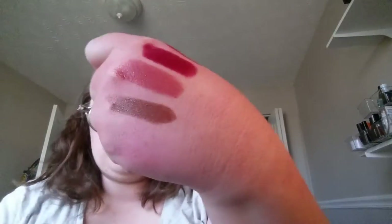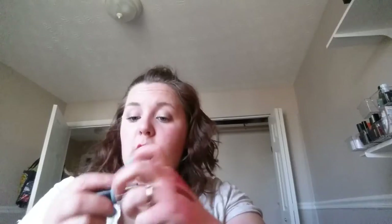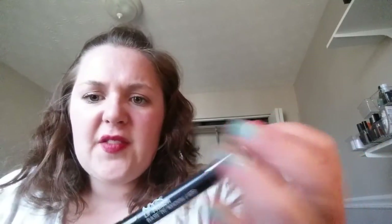Now on to the nudes. I'm not gonna wipe my hand off because I'm not gonna swatch a lot of these. A lot of these are glosses. This is yet again a Lip Monthly product — NYC in the shade Mocha On My Lips. Are you kidding me? It's brown. It's not a good look on me — somebody else it would look great, not on me. I'm keeping this NYX lip primer — I've only used it once or twice. It's supposed to help with feathering.